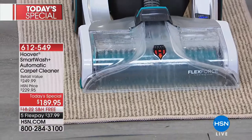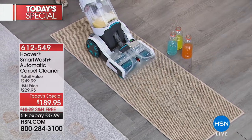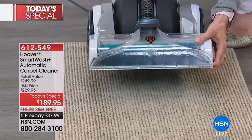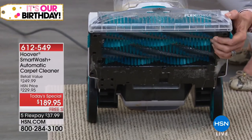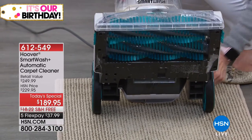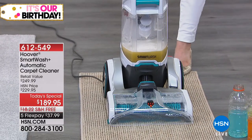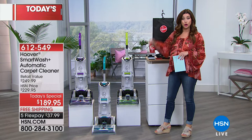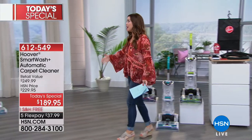Gone are the days of wondering: do I press the nozzle, do I go forward, am I extracting everything from the carpet going backwards? There's literally no trigger, there's no fuss. You go forward and it applies the cleaner, you go backward and it takes it out of your carpet, leaving clean fresh carpet behind. We are launching exclusively two colors that you can only get here today on HSN.